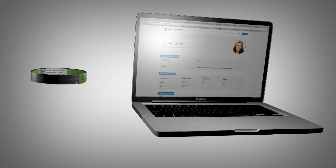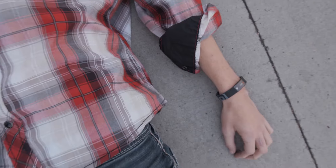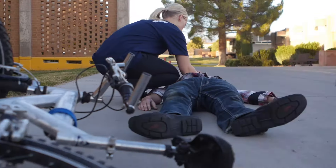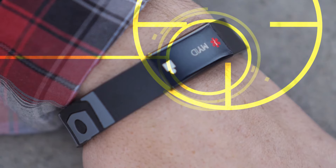MyID connects to an online profile, which holds your vital medical information, so first responders can best help you in an emergency, even if you're unable to answer questions yourself. First responders are trained to look for emergency ID bracelets, such as MyID.